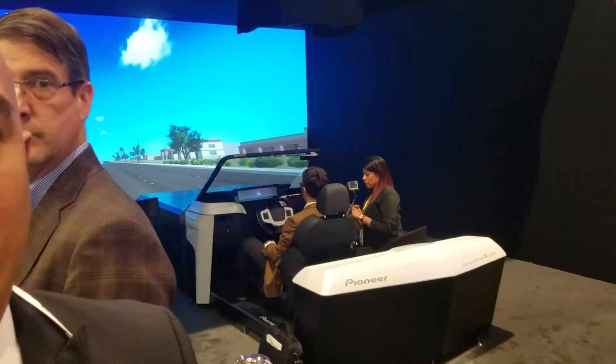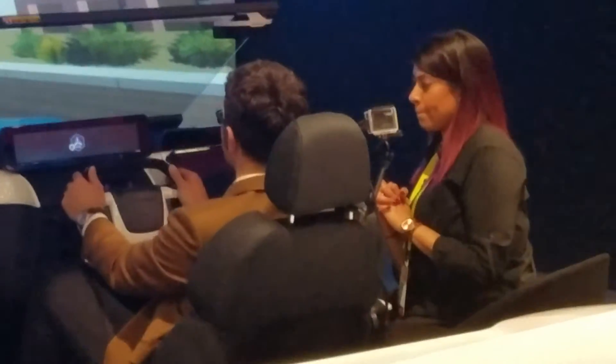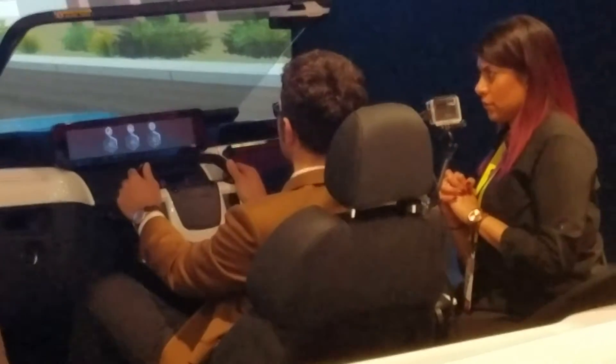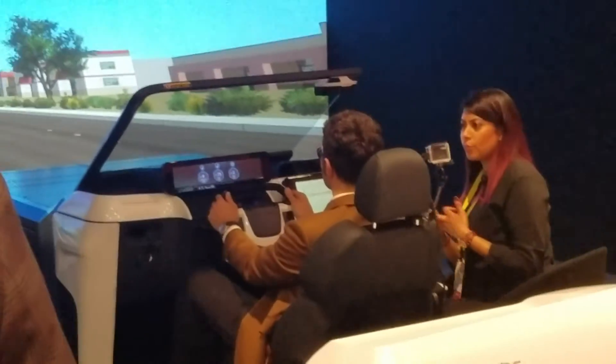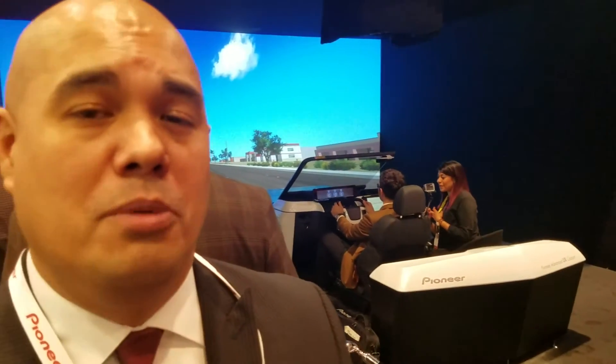And here's our technology for tomorrow. With this, we don't actually have a demo car — we have a simulator. This is what we call Pioneer's Advanced UX Cockpit. This simulator is showcasing Pioneer's vision of the technology of the future when we're going from self-driving cars to manual driving cars. That transition will be an important part.